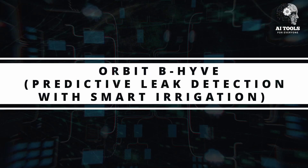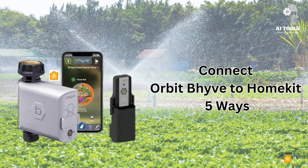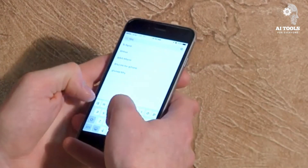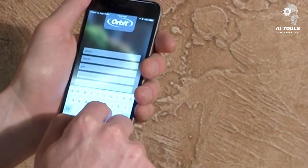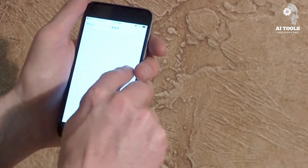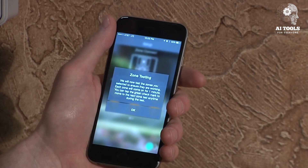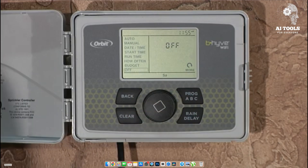Orbit Beehive — leak detection with smart irrigation. Not just indoors, leaks happen outdoors too. Orbit Beehive is an AI-based smart irrigation controller that also detects leaks in outdoor systems. It uses AI to monitor irrigation patterns and detects water flow anomalies, sends alerts for leaks in sprinklers or pipes underground, and helps conserve water and prevent high water bills. Example: a landscaper used Beehive for a client's large property. The system detected a broken sprinkler head, saving water and avoiding lawn damage.